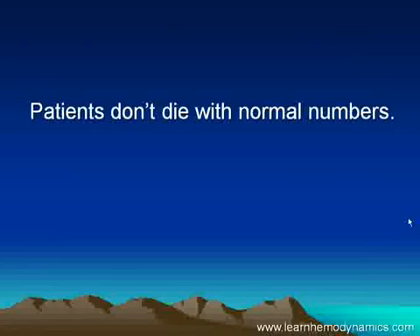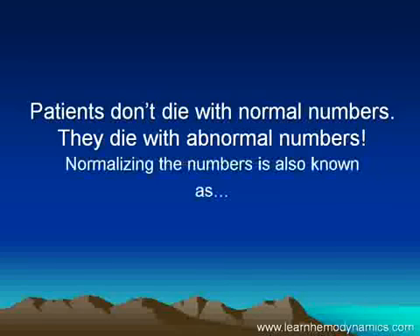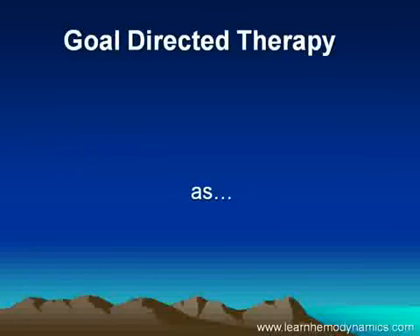When I was training in intensive care, I was always taught that patients don't die with normal numbers — they die with abnormal numbers, and we were always told to try and put the numbers back to normal. Normalizing the numbers, as we called it back in the 1980s, is today known by a different name: it's called goal-directed therapy.